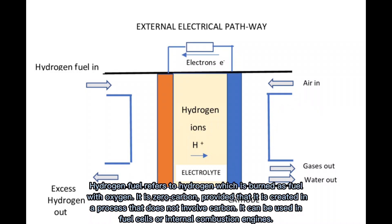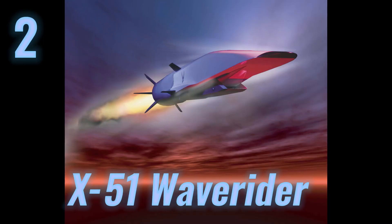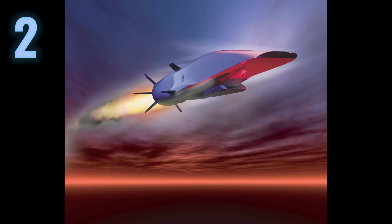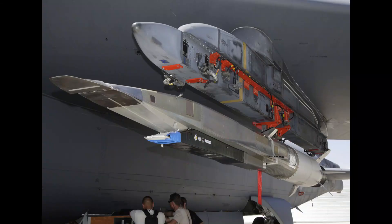Other variants include the X-43B, X-43C, and X-43D. On number two is the Boeing X-51 Wave Rider. The Boeing X-51 Wave Rider is an unmanned research scramjet experimental aircraft for hypersonic flight at Mach 5 and an altitude of 21,000 meters. The aircraft was designated X-51 in 2005.